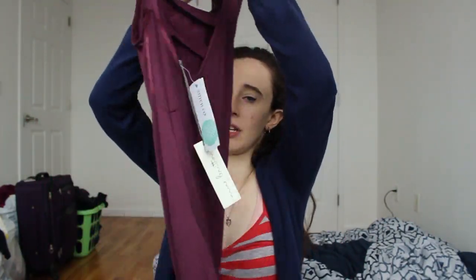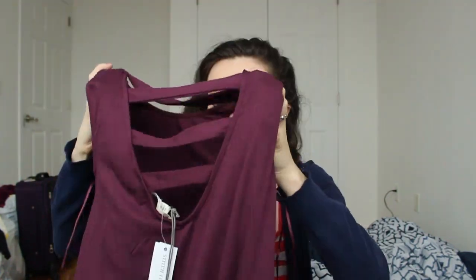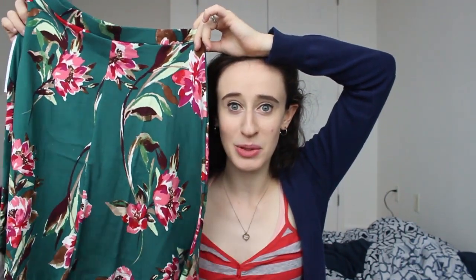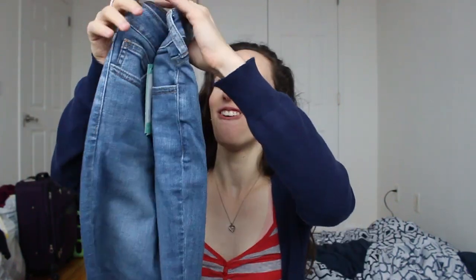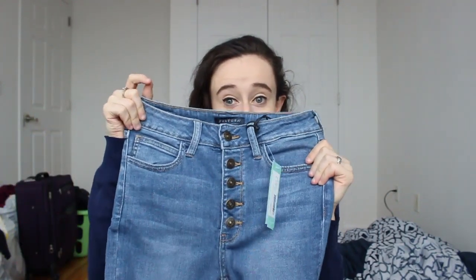Oh my god, a burgundy dress! This is from Nine Britain — it's the Privet back detail knit tank dress. The back detail is really nice. It's like a slip dress, so it'll be really cute to try on. Next is a cute little skirt — I don't wear a lot of big bold patterns like this, so it'll be fun to try. This is from French Grey — the Bibiana knit skirt in teal green. And finally, I haven't owned a pair of blue jeans in the longest time. These are Just USA Lola five-button fly skinny jeans — this will be fun to try on!